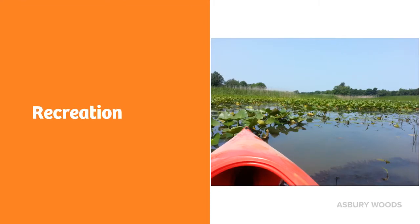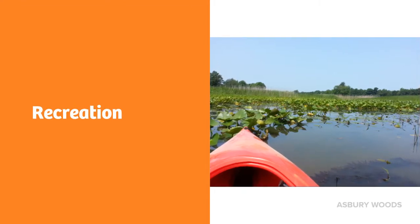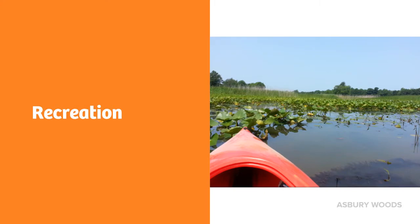Wetlands offer many opportunities for recreation. Boating, fishing, birding, and photography are just a few examples of ways humans can enjoy wetlands.